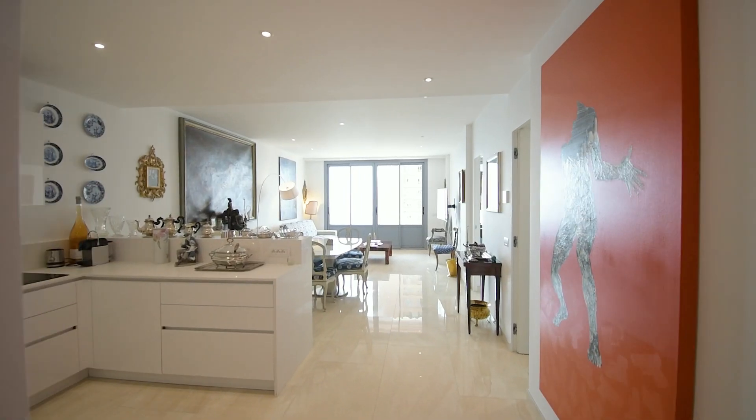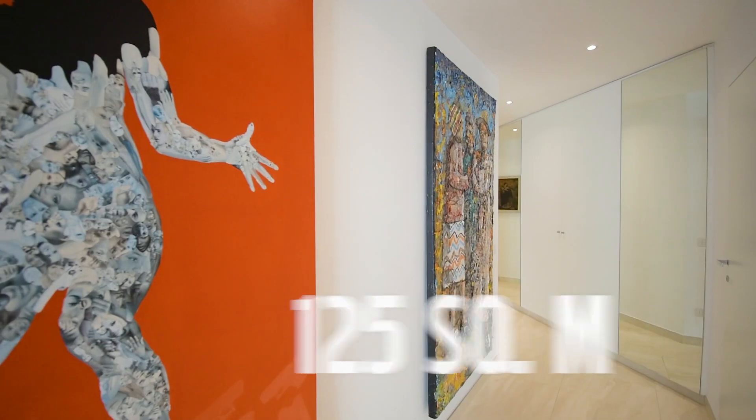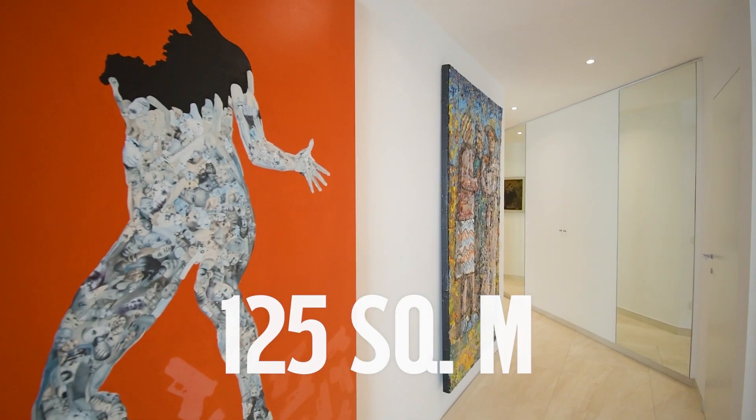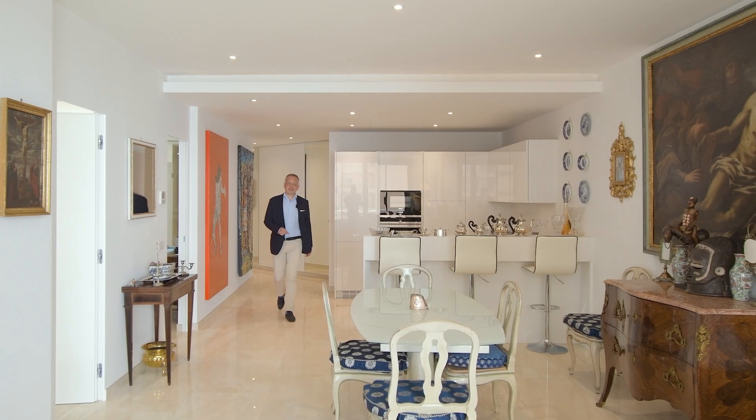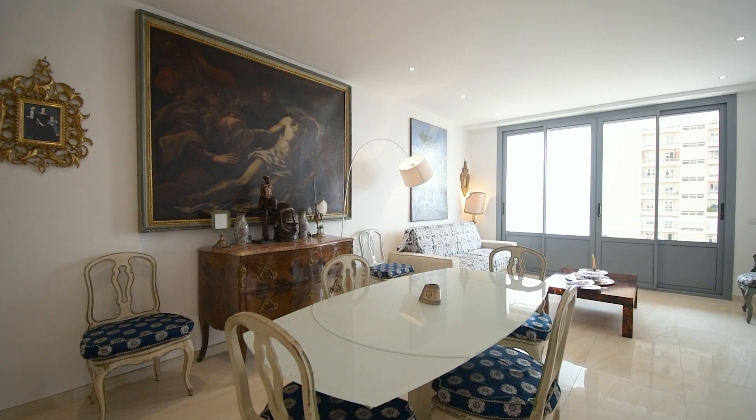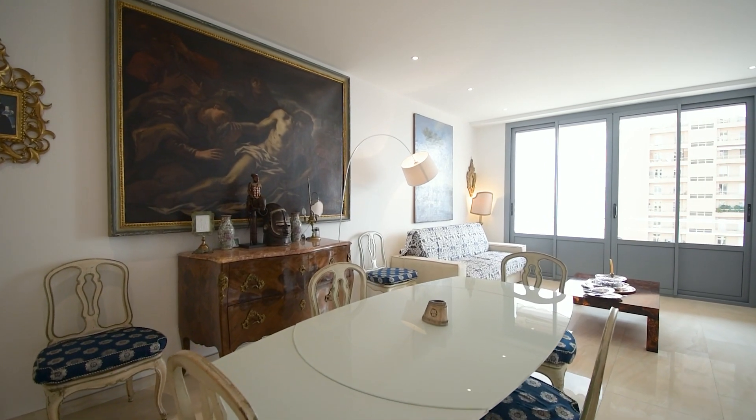I will show you a two-bedroom flat of 125 square meters. The apartment is completely renovated and decorated in light colors. The interior features many art pieces belonging to the owner.